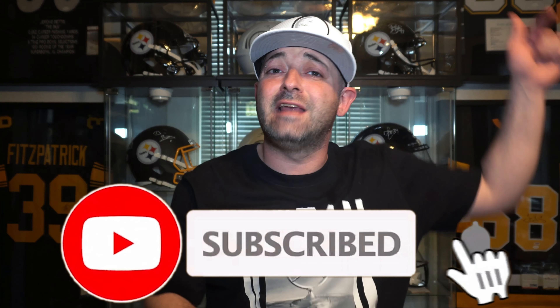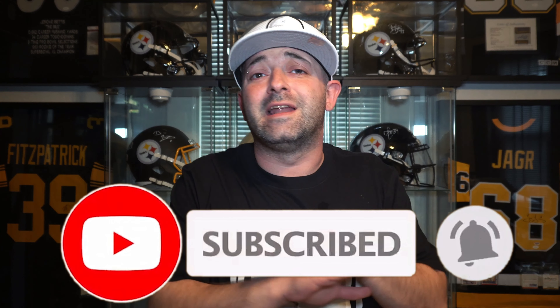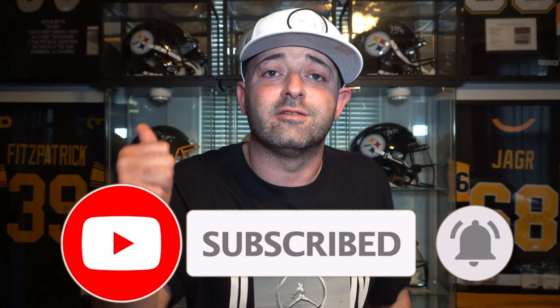Before we get into the unboxing, you guys know what I need you to do. Hit that like button — it really helps with the YouTube algorithm, puts my videos out in front of more people, and helps my channel tremendously. I thank you in advance. And if you're new or haven't subscribed yet, hit that subscribe button and the notification bell so you get notified every time I drop a video on sneakers, gear, or sports related items.